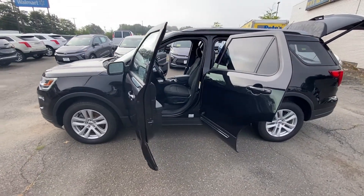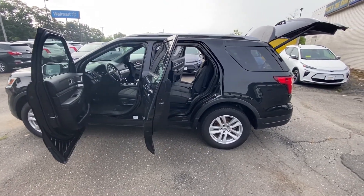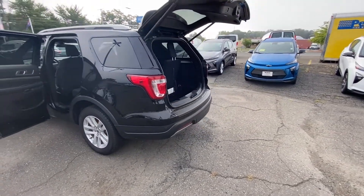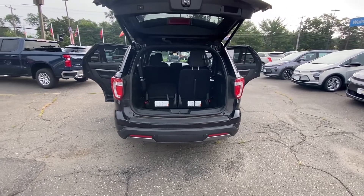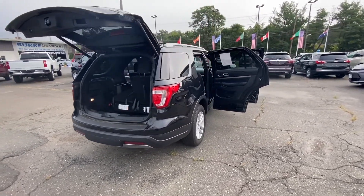It does have power driver seat and passenger seat. It does have room for three in the middle row and also does come with a third row seat as well, so you can pop that up for extra people, or you can fold everything flat for extra storage.